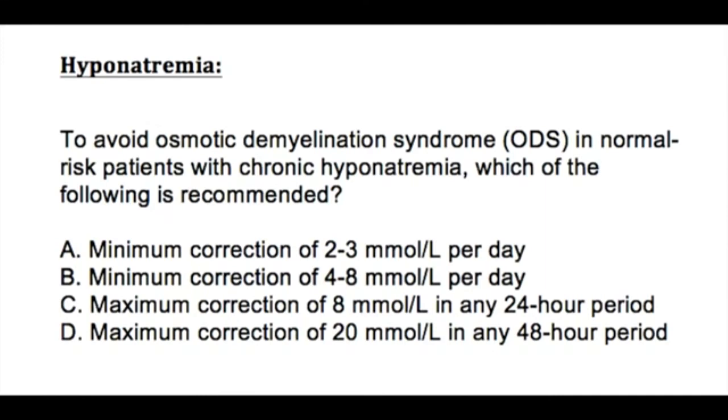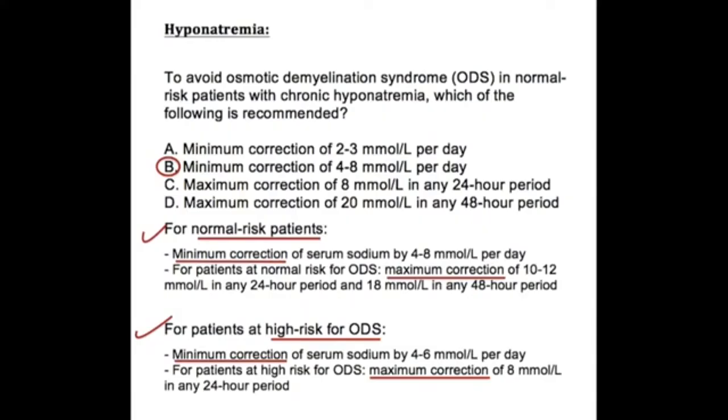This next question is very important clinically — how fast or slow should you correct hyponatremia? To avoid osmotic demyelination syndrome (ODS) in normal-risk patients with chronic hyponatremia, which of the following is recommended: minimum correction of 2 to 3 millimoles per liter per day; minimum correction of 4 to 8; maximum correction of 8 millimoles in any 24-hour period; or maximum correction of 20 millimoles per liter in any 48-hour period? The answer is B.